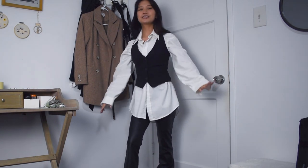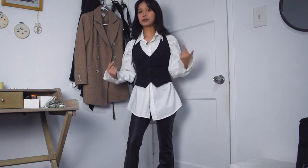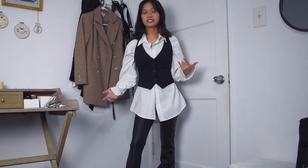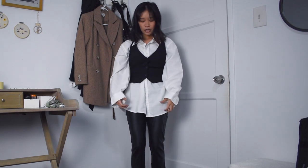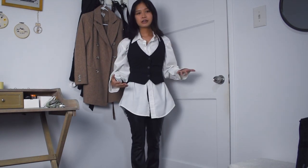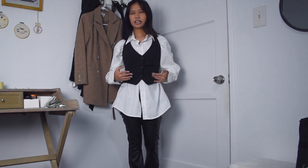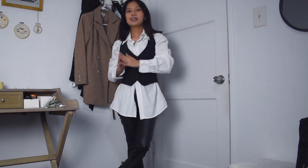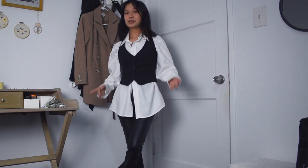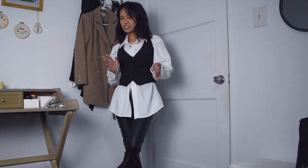The first thing I want to show you how to style is a button-down shirt, which I feel like you can always find in the men's section of the thrift store. So I have on this oversized men's white button-down shirt. The first way I would style it is by layering on a waistcoat or vest over it, which makes me feel like the main character of a Disney Channel show because you know how they be with all that layering.